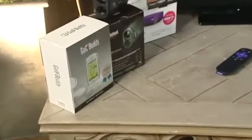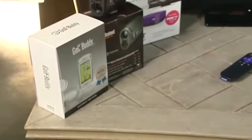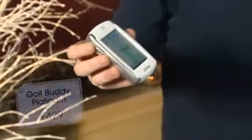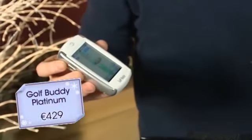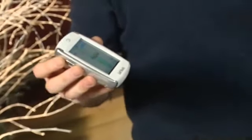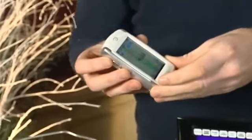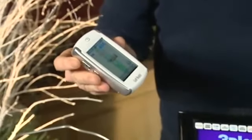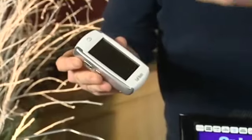We're starting out with some golf gifts. The folks down at the golf shop in Carton House gave me a load of golf gadgets to play with, and I was allowed to pick out my two favourites. Starting off with this one — it's called the Golf Buddy Platinum. And as the name and price would suggest, at €429, it is the very best, most advanced golf gadget on the market.